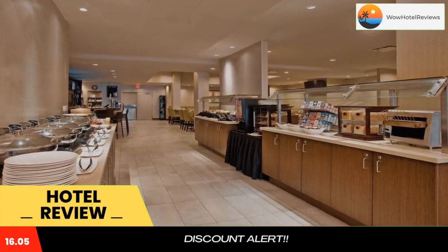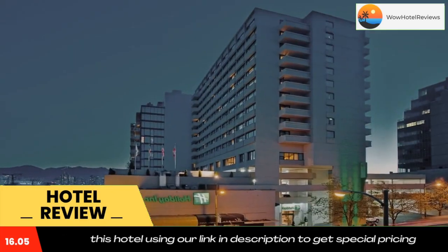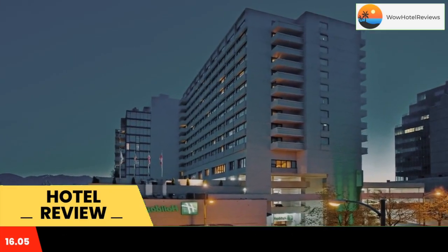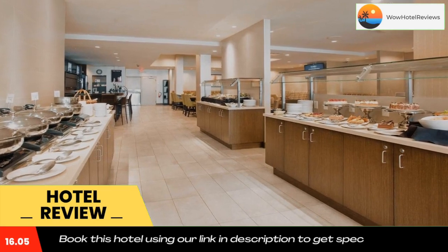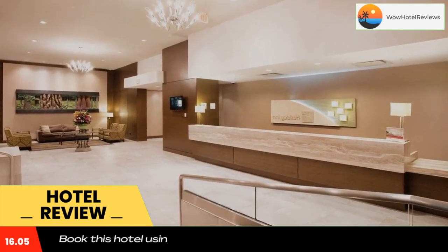Free Wi-Fi is offered. A cable flat-screen TV is provided in every room at the Vancouver Center Broadway Holiday Inn. A seating area and work desk are included for guest use. A balcony with a view is available in select rooms.